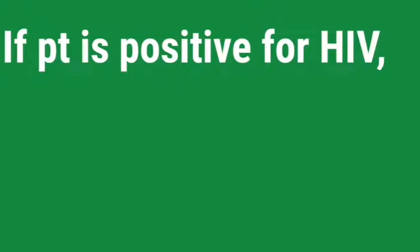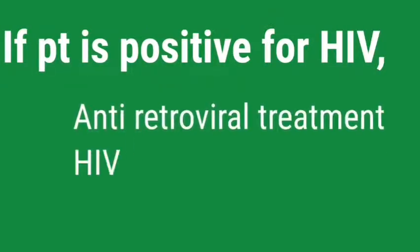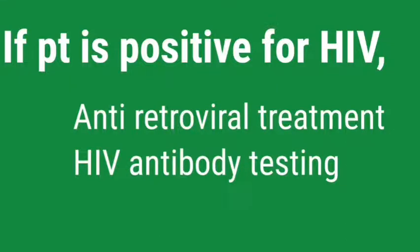What if the patient is positive for HIV? Then we should start antiretroviral treatment for 4 weeks and should undergo HIV antibody testing at 6 weeks, 12 weeks, and 6 months.